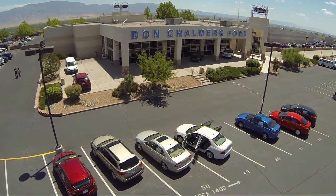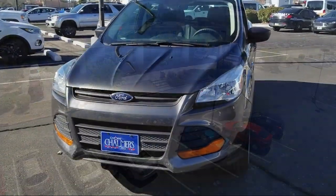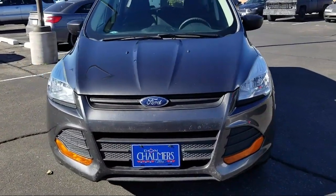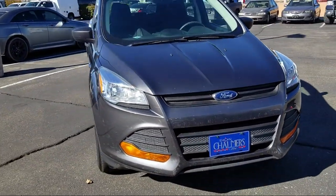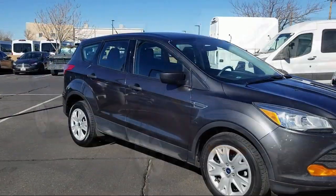Welcome to Don Chalmers Ford, and here's a look at another one of our vehicles from our great selection. It comes equipped with tire pressure monitoring system, rear spoiler, keyless entry, rear view camera, and air conditioning.